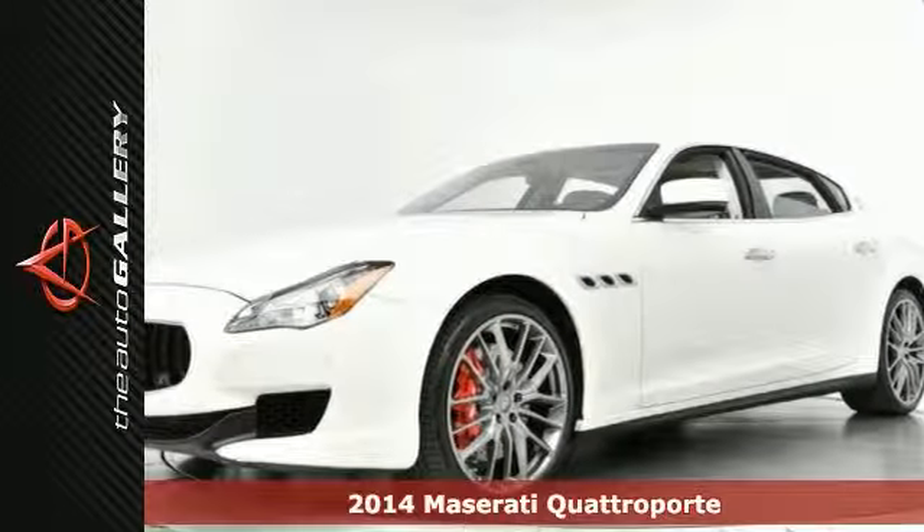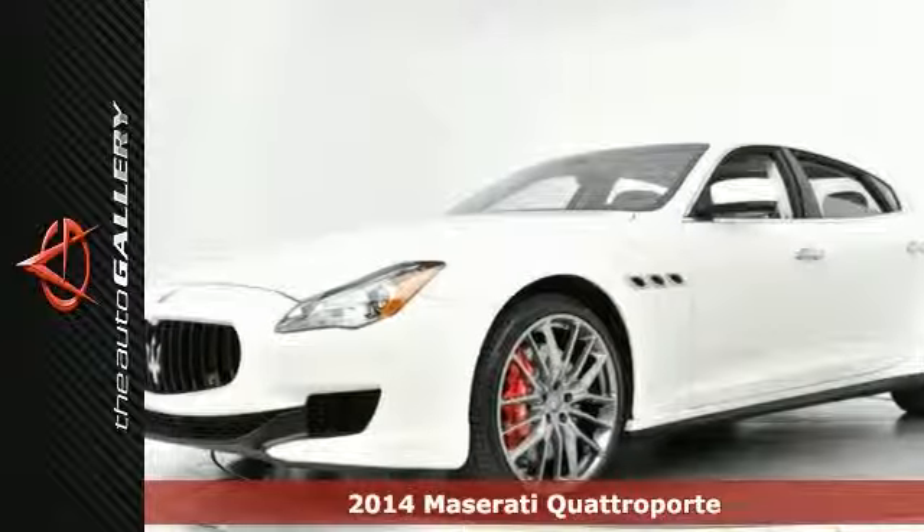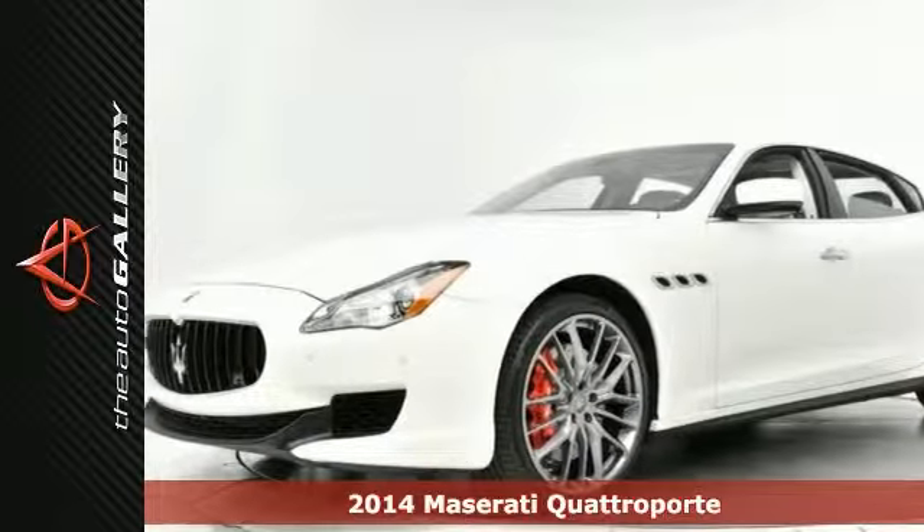Bauer and Wilkins sound package, 21-inch titano wheels, luxury package, remote start function.